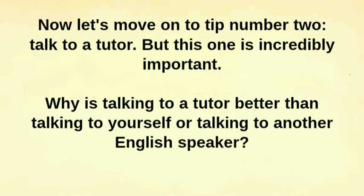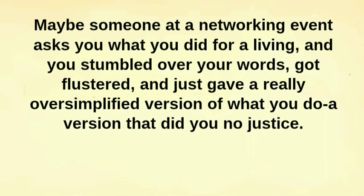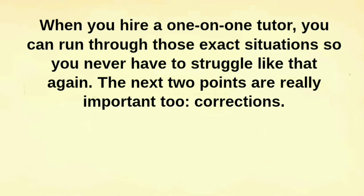Why is talking to a tutor better than talking to yourself or talking to another English speaker? Three things, in my opinion. First, you can say to a tutor how you would like the conversation to go, and you can reenact situations in which you felt you failed in the past. Maybe someone at a networking event asked you what you did for a living, and you stumbled over your words, got flustered, and gave a really oversimplified version of what you do — a version that didn't do you justice. When you hire a one-on-one tutor, you can run through those exact situations so you never have to struggle like that again.